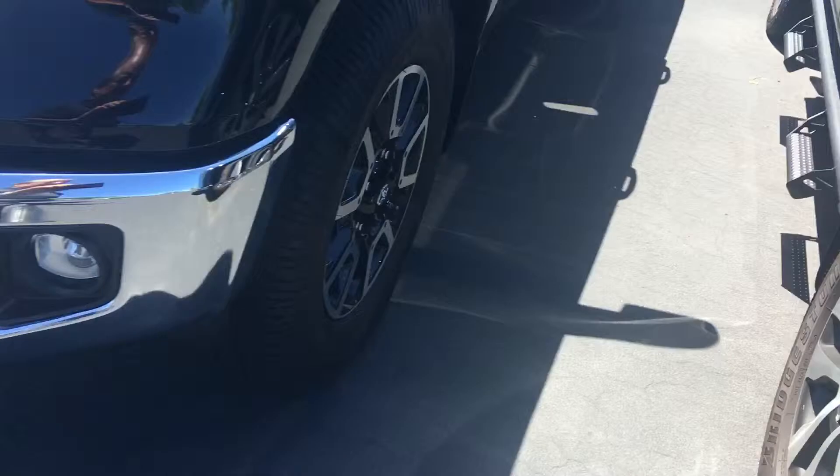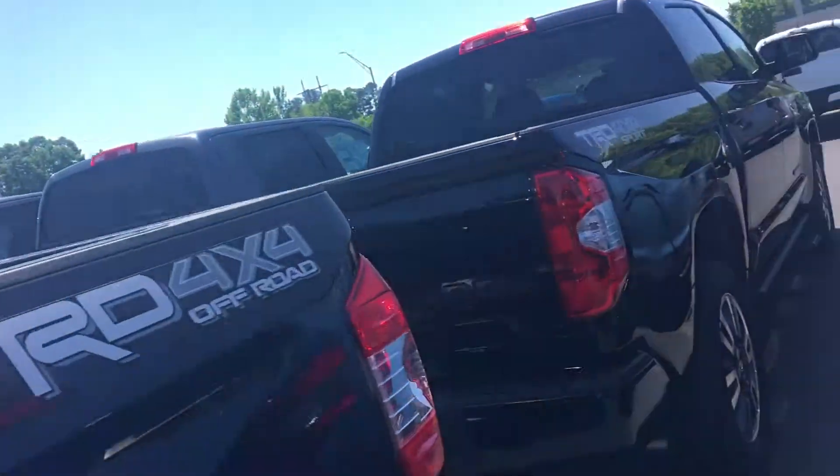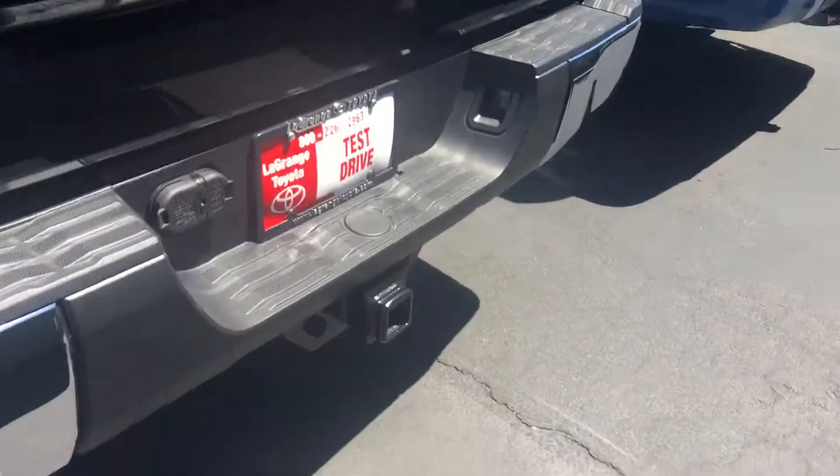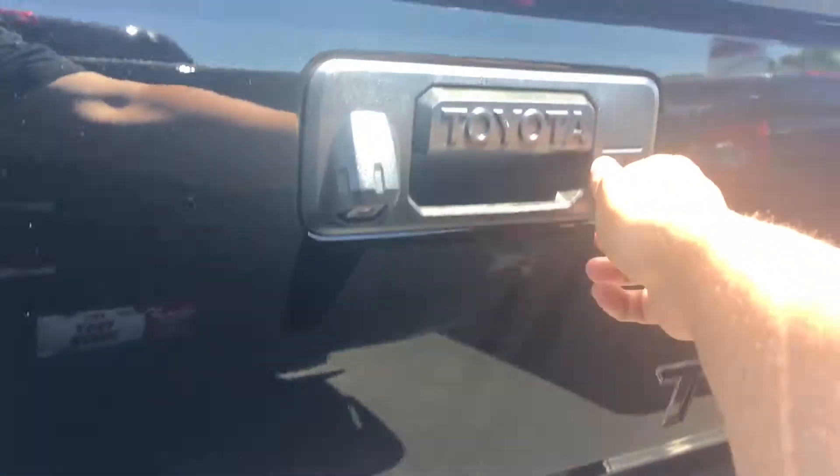LED fog lamps. This one has the TRD off-road wheels on it. It does have the spray-in bed liner, power sliding back glass, full tow package, four-pin connector, seven-pin connector, and a lockable tailgate with an integrated backup camera.